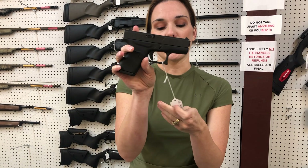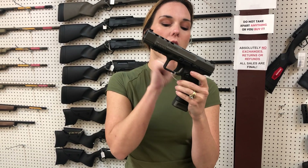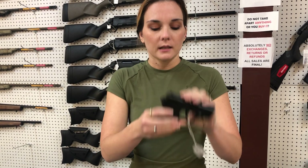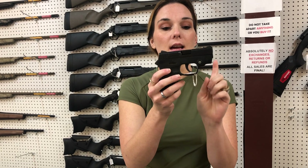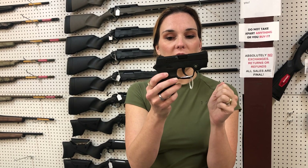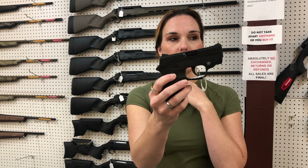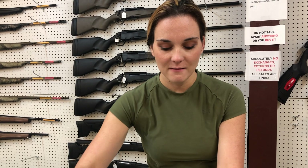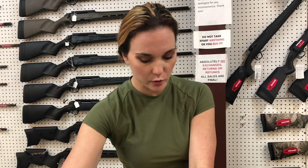Glock 42, 325 y'all. Canik TP9 SFX with the optic in the box, she's going to be 500. Smith & Wesson Bodyguard — I put this one back in because I think I forgot the price the other day. It does have the laser. She's going to be 300. Glock 22, 40 caliber with her box, she is 400.